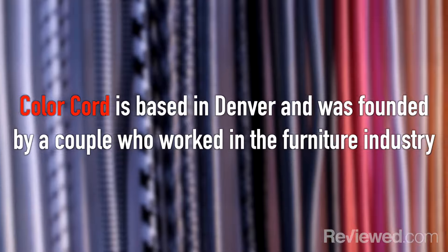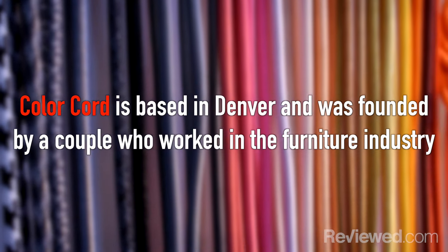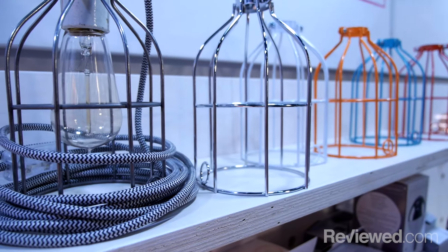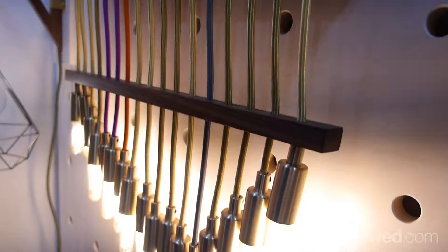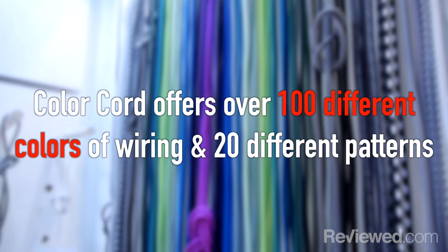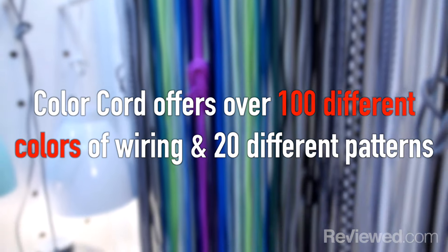Color Cord is based in Denver and was founded by a couple who worked in the furniture industry but didn't like any of the existing electrical cords they found on lamps and light fixtures. So they started their own company, and today Color Cord offers over a hundred different colors of wiring plus twenty different patterns.